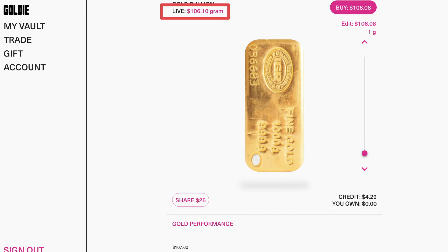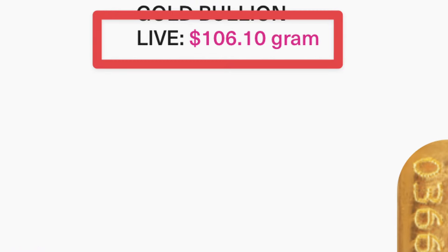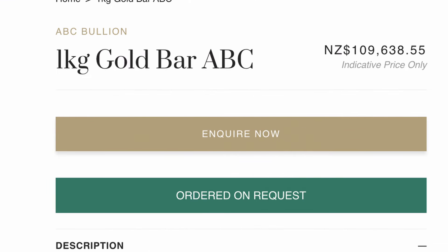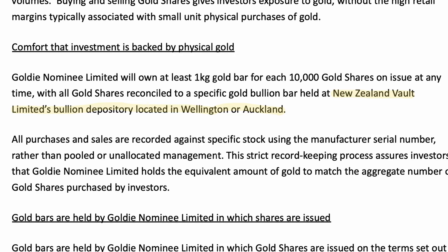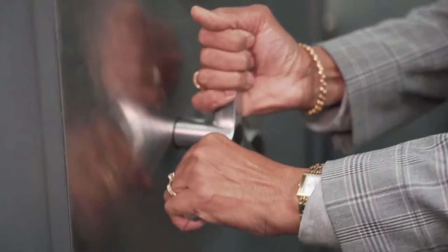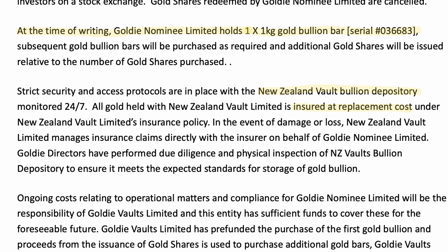Here's an example. Through Goldie we could see the price per gram was about $106.10, or $106,100 per kilo. Looking at the New Zealand Mint website, they sell their physical gold for over $109,000 for the same one kilogram — roughly $3,000 more than on Goldie. Goldie simplifies the process by taking care of all the shortcomings of owning gold directly. The gold is stored with New Zealand Bolt Limited in either Wellington or Auckland, a highly secure facility operating since 1931, and they also handle insurance at replacement value.